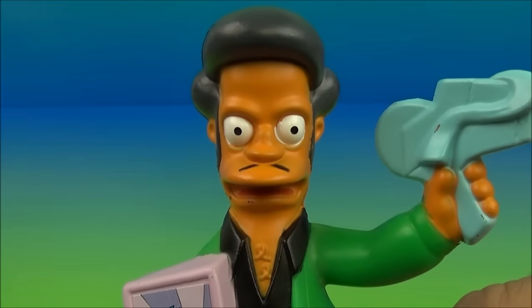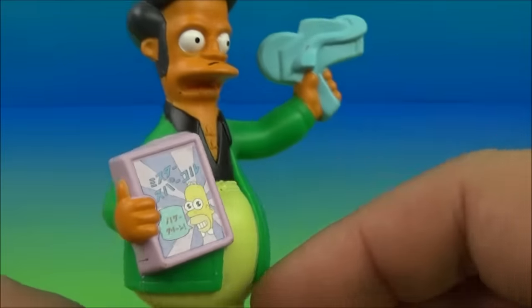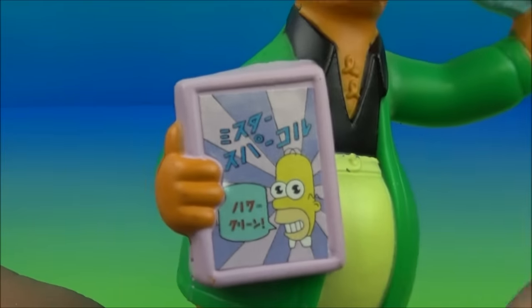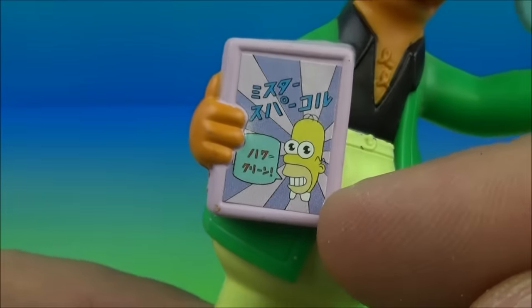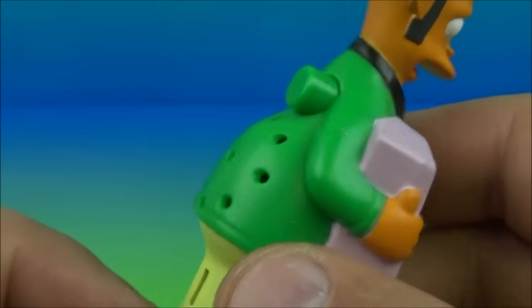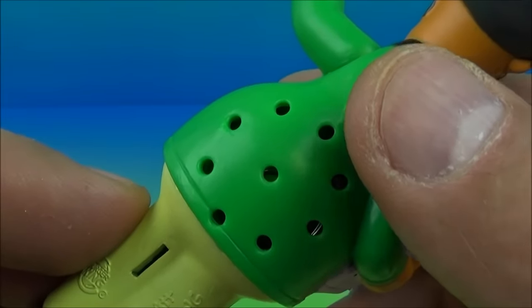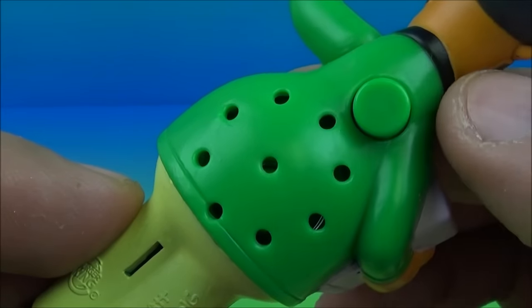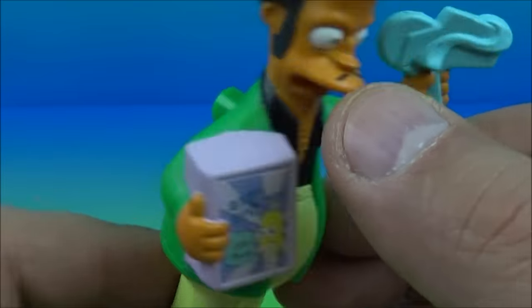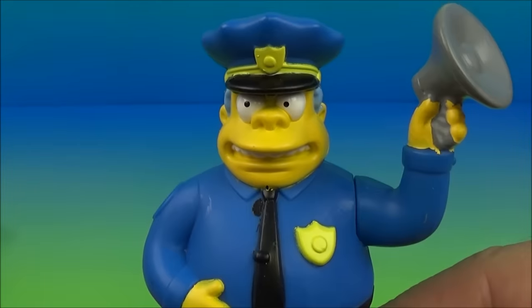Next up is Apu. Check it out — this guy is cool. He's got his little label maker there, putting price tags on things. I'm not sure what that is, maybe magazines or something, but it's got a little Homer Simpson on there. Have a listen — he's saying 'Please, please, I'm gouging as fast as I can!' Price gouging — yes! There you go, Apu.